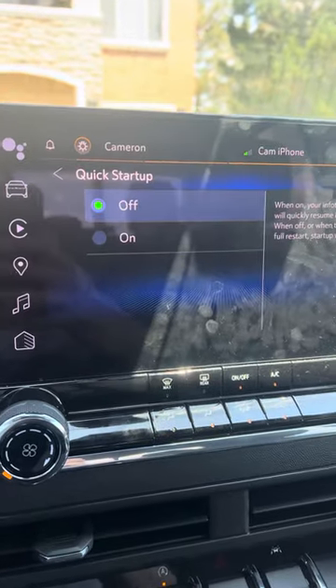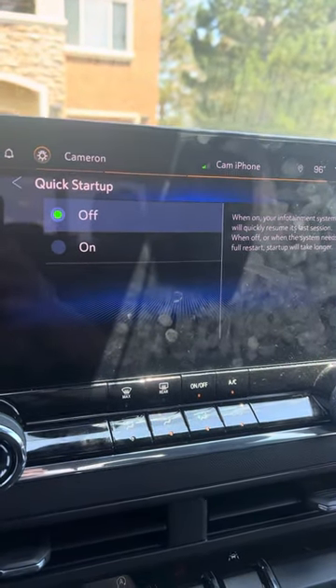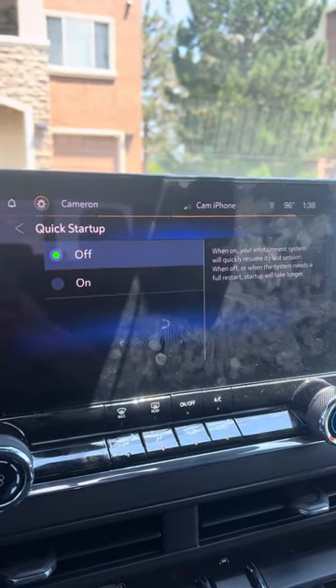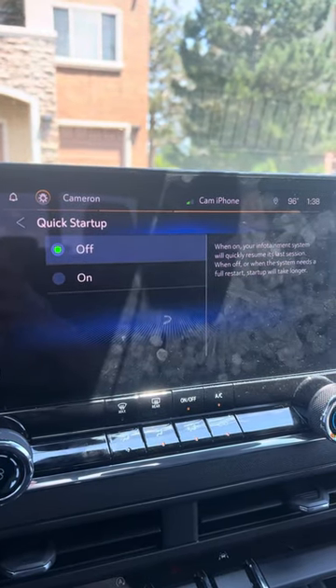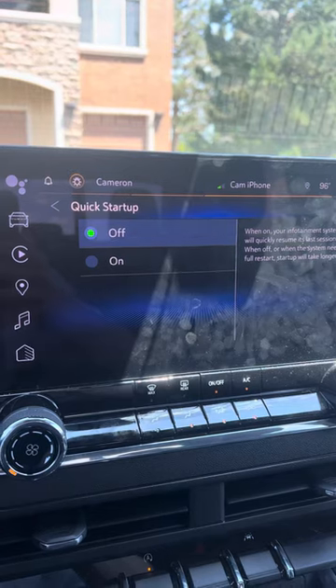Basically what it does is, if it's on, your infotainment system will go to sleep when you turn the car off, and then when you turn the car back on it'll wake up from sleep, and so it can glitch and bug out. But if you turn Quick Startup off, the infotainment system will fully restart every time you turn the truck on.